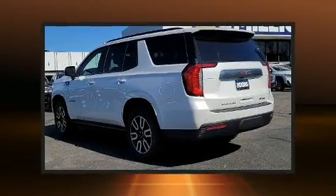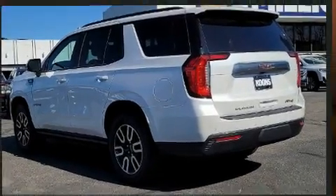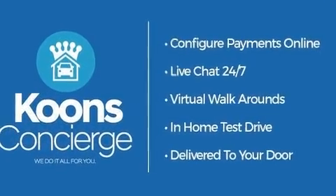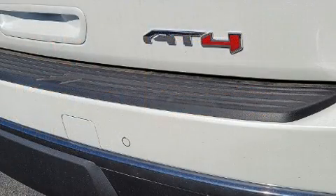A wealth of standard features means that you no longer have to sacrifice. Like leather upholstery, a rear window wiper, an automatic dimming rearview mirror, a power rear cargo door, skid plates, lane departure warning, a trailer hitch, and power seats.